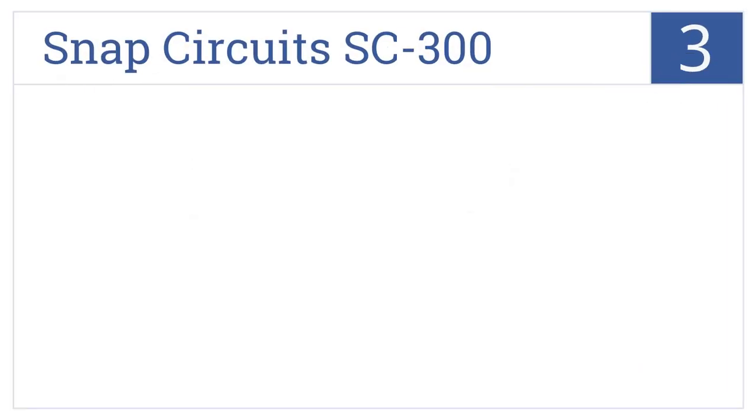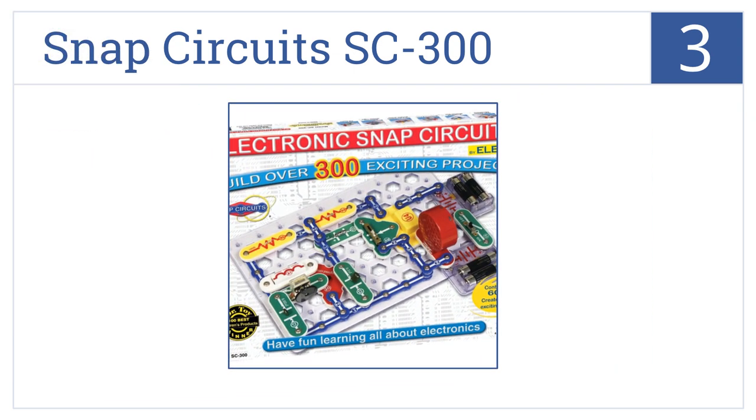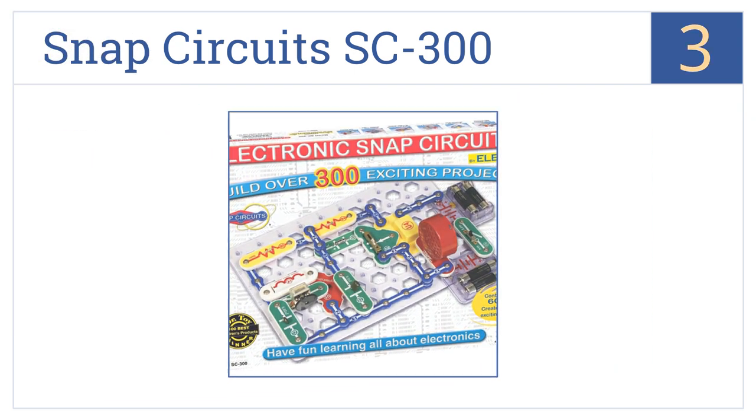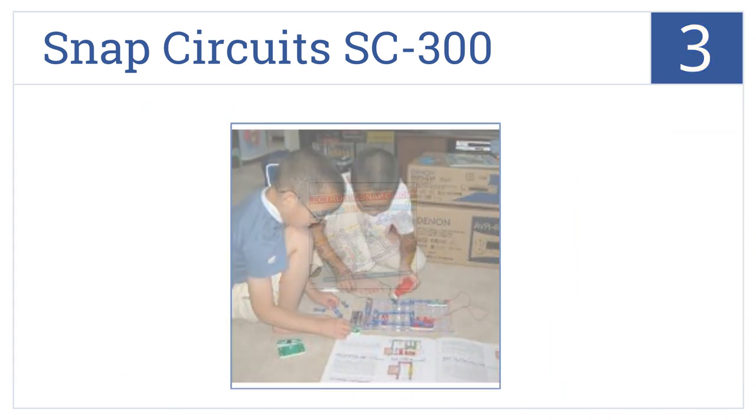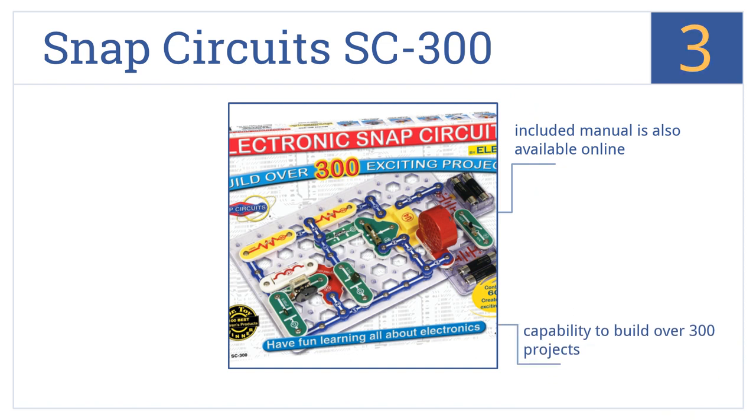Nearing the top of our list at number 3. The Snap Circuits SC300 is designed to make learning electronics both easy and fun. All parts have been mounted on plastic modules that easily snap together. It gives you the capability of building over 300 projects, and no tools are required. The included manual is also available online.